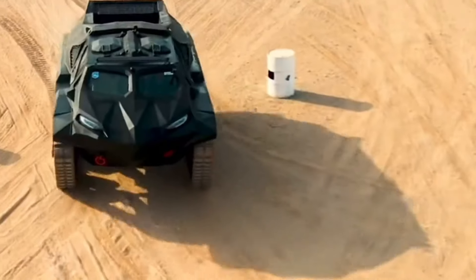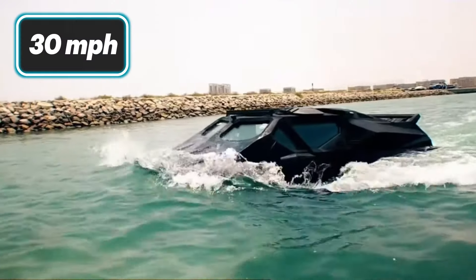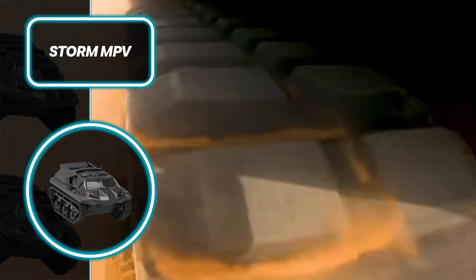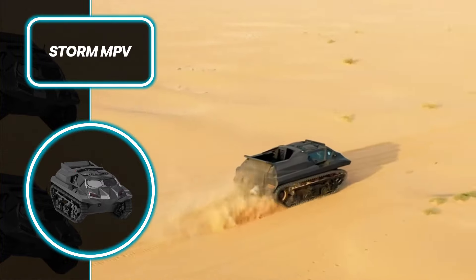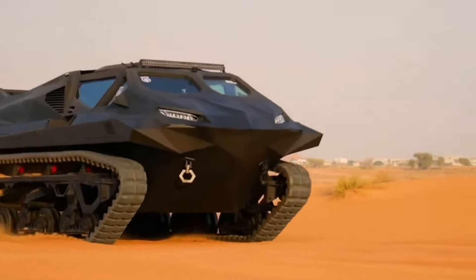Its hybrid engine allows it to reach speeds of up to 85 miles per hour on land and 30 miles per hour on water. With an impressive operational range of 36 hours, this amphibious marvel is perfect for extended missions. Additionally, the Storm MPV can be configured for remote control operations, adding an extra layer of tactical adaptability.